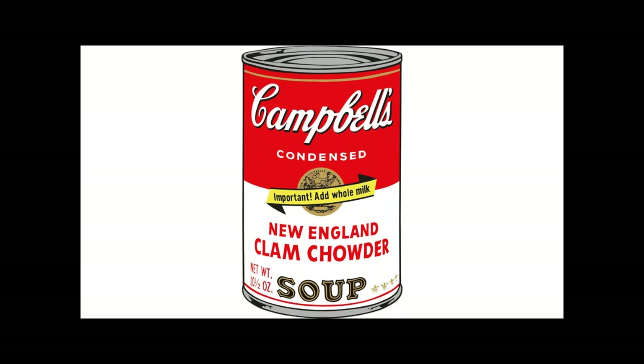I promise you there's a whole lot more going on inside of that can and inside of the biology of that clam than you might first imagine.